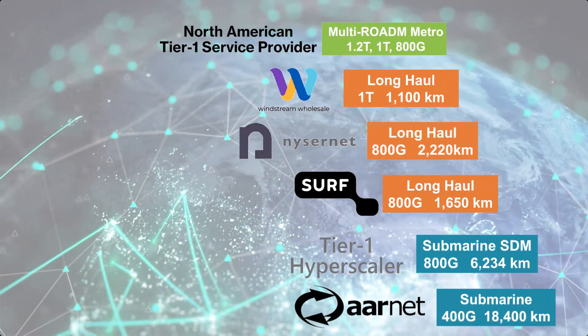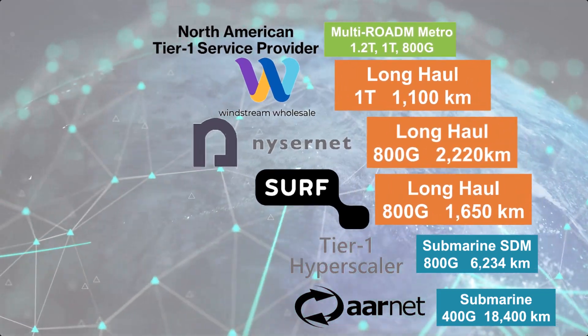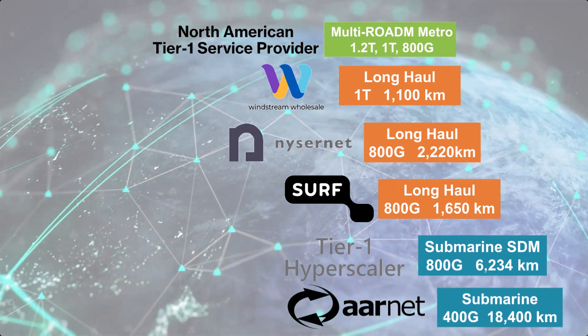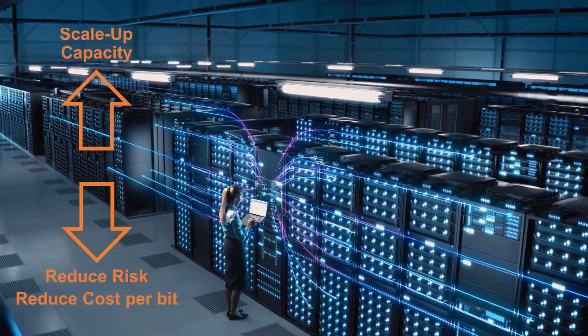What do all these network operator trials covering metro, long haul, and submarine networks have in common? Besides seeking to scale capacity to meet bandwidth demand while keeping risk and cost per bit low,